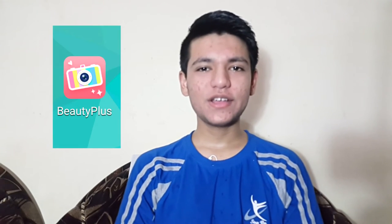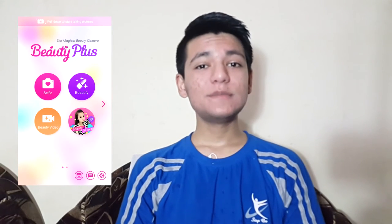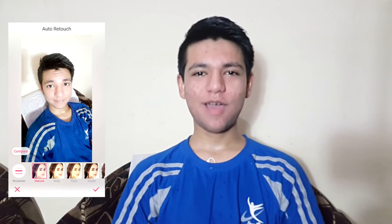Moving forward to step four, that is removing your ugliness. To remove your ugliness, download an app called Beauty Plus — as you can see its icon on the screen. Once you open the app, select Beautify, then select your ugly selfie that you just took, and touch Auto Retouch. This sound means you are beautiful now.